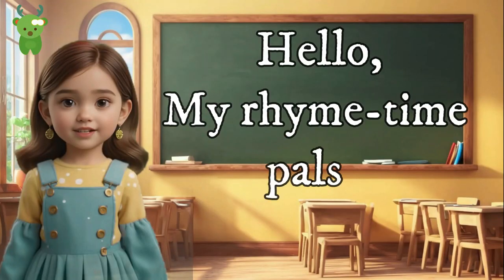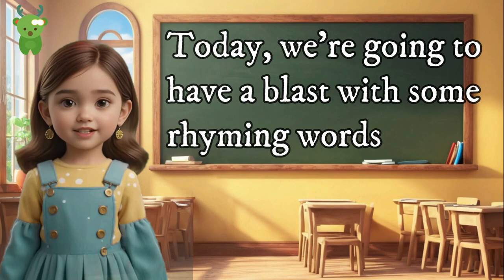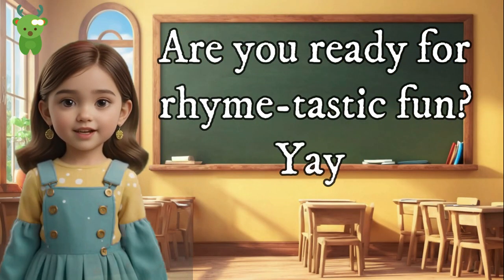Little Morrows. Hello my nighttime pals. Today we're going to have a blast with some rhyming words. Are you ready for rhymetastic fun? Yay!